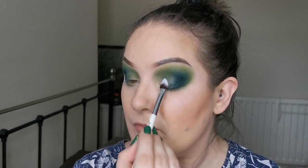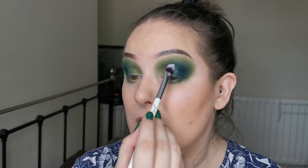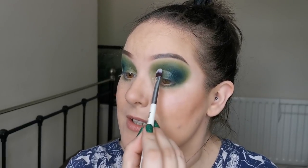I'm going to quickly pop on some NYX glitter primer and we will get onto these shimmers, which I am so excited for. I am keeping everything crossed that they are going to be the same formula as the Book of Magic. I'm just going over where I want to place the shimmer, which is slightly higher than my crease so that it shows.